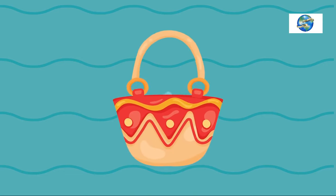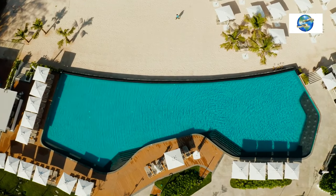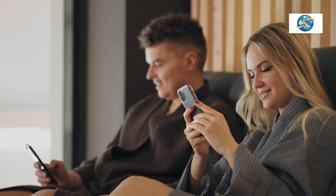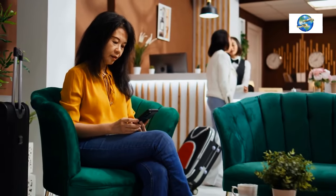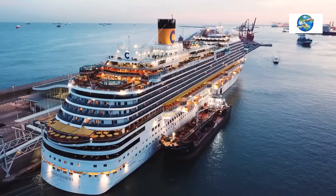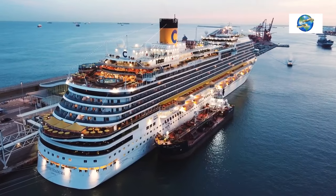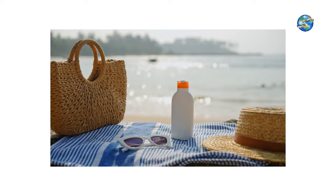Tip 11: Beach Bag with Zipper. If you bring your Kindle, iPad, phone, or other devices to the pool, keep them in a zippered beach bag — don't leave them lying on the lounge chair where anyone walking by can easily swipe them. When you leave the lounge chair, take your beach bag with you. At the pool, keep an eye on it and secure your beach bag to your lounge chair with a towel clip, then throw a towel over it to make it harder to steal. I like a waterproof beach bag with zipper closure.